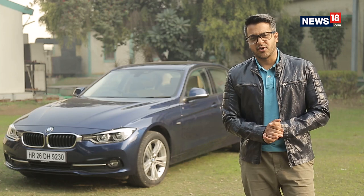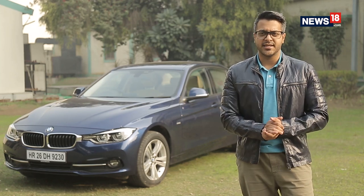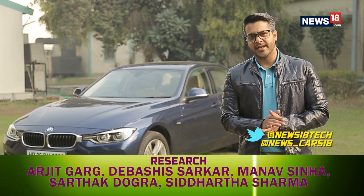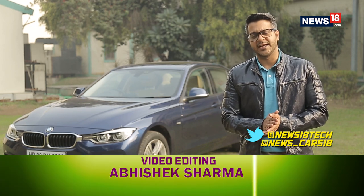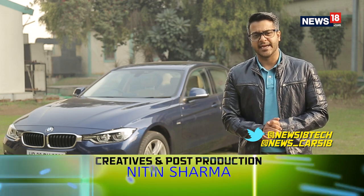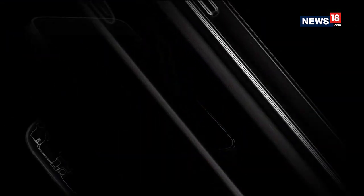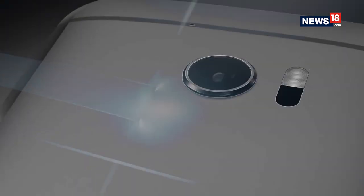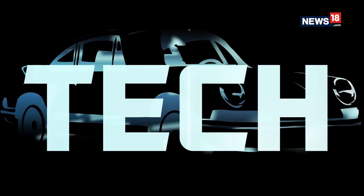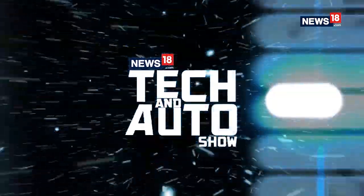It's time for us to say goodbye on this edition of the Tech and Auto Show. If you have any comments, queries or suggestions, feel free to tweet us on our Twitter handles. All you tech lovers out there, tweet us at news18tech, and all you petrolheads, don't forget to tweet us at news_cars18. We'll see you same time, same place next week, only on CNN News 18.